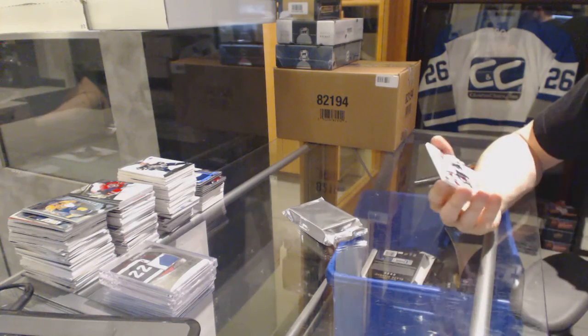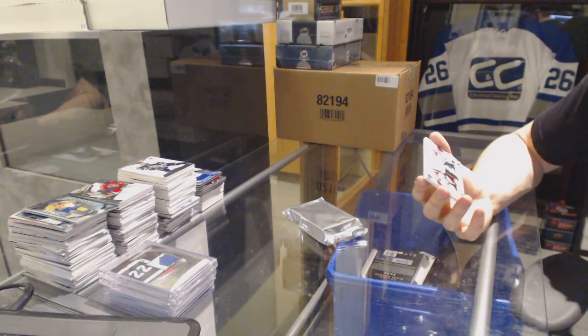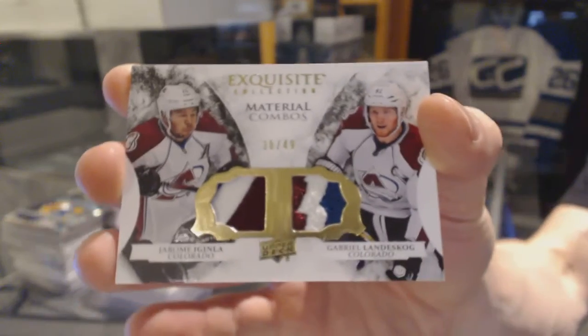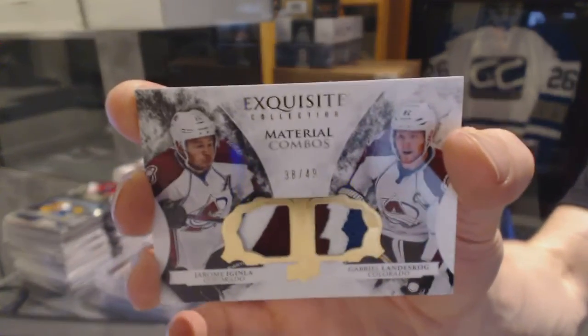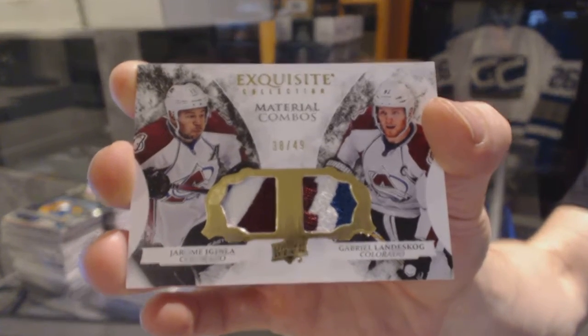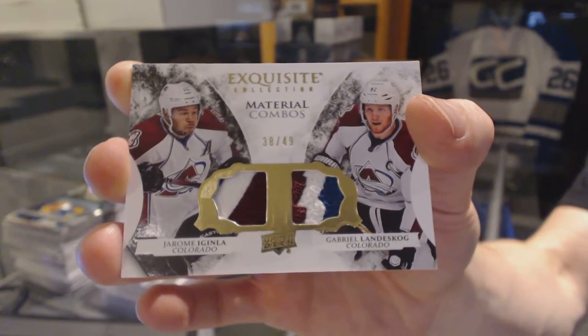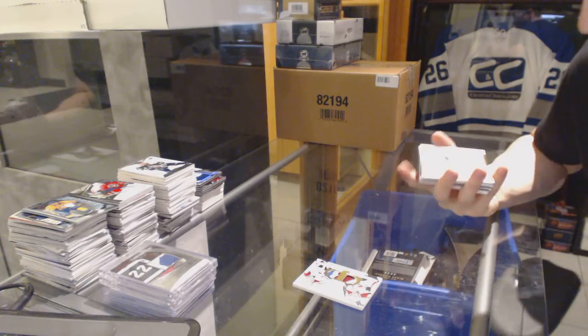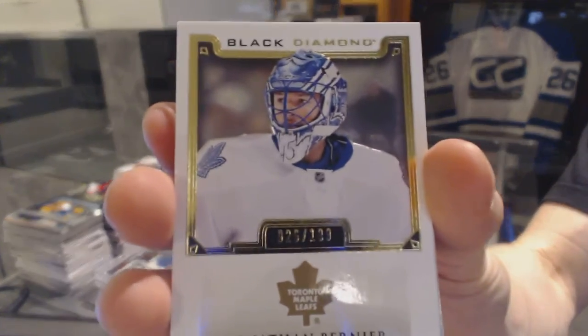Starting with Black Diamond Exquisite, we've got an Exquisite Combos dual patch number 38 of 49 for the Colorado Avalanche — Jerome McGinley and Gabriel. We've also got a base card number to 199 for the Toronto Maple Leafs, Jonathan Bernier.